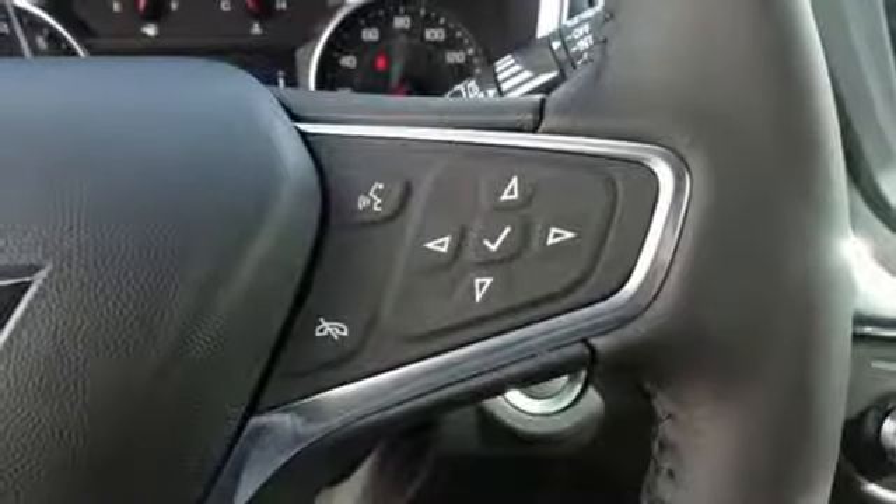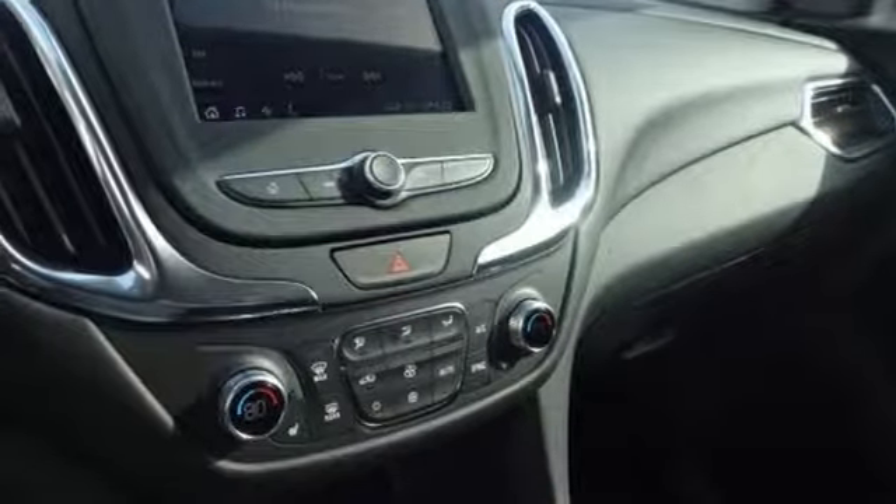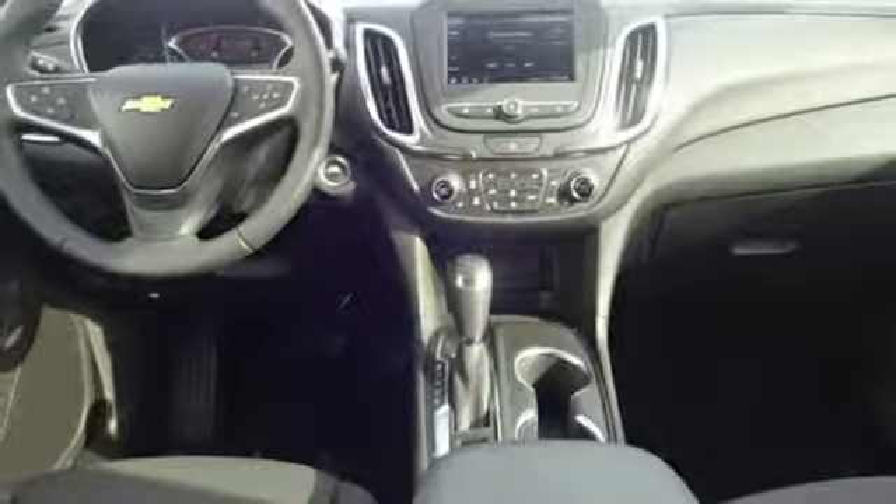Doors and push-button start proximity key. External memory control. Active grille shutters. Smartphone wireless charging. And power heated mirrors.